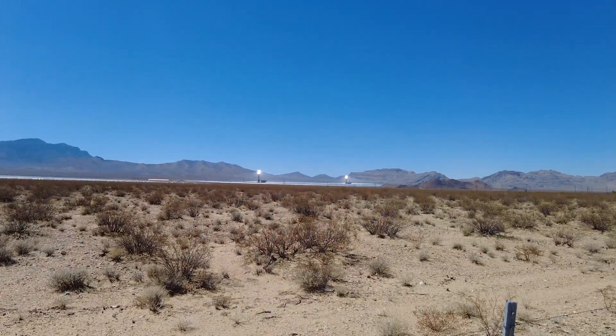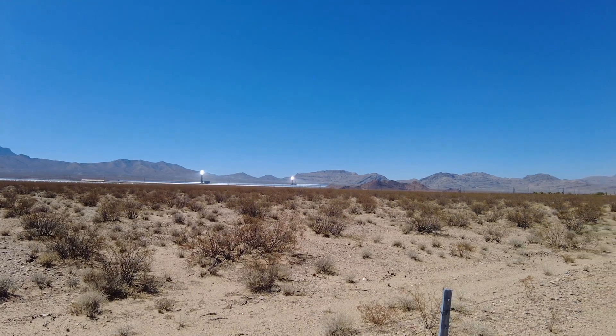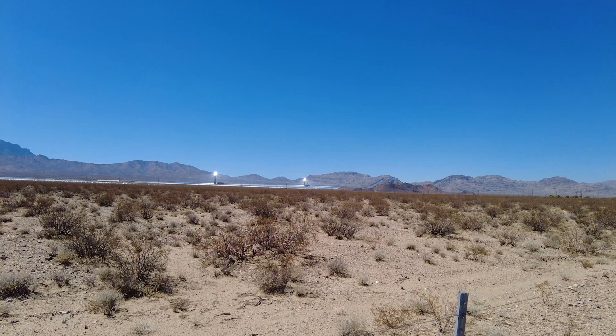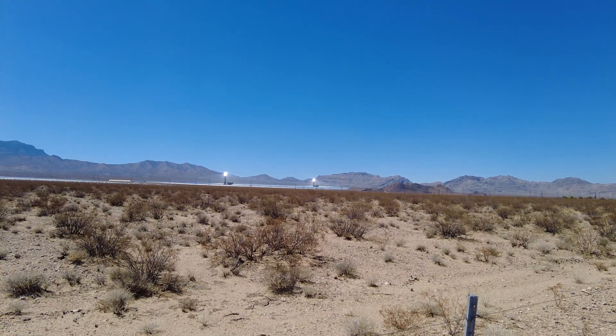And we also have two more towers over there. There were originally going to be more towers here actually, but they decided to scale back the project so they didn't hurt the desert tortoise population out here.